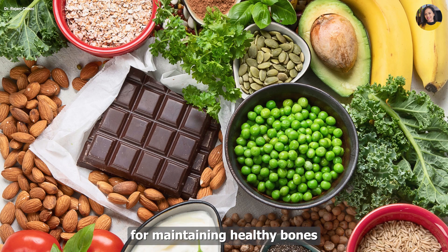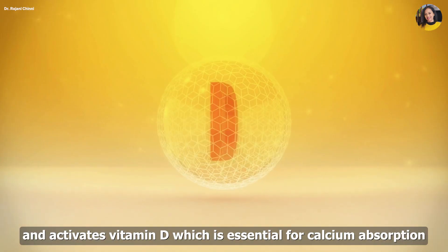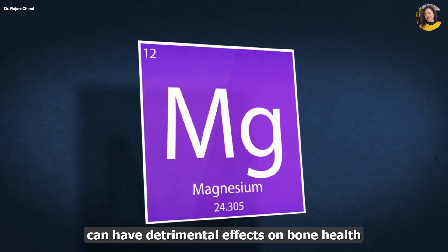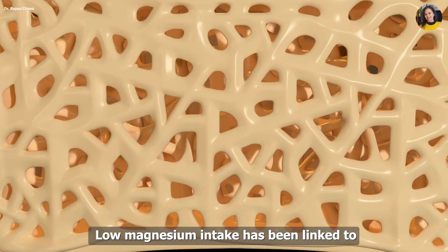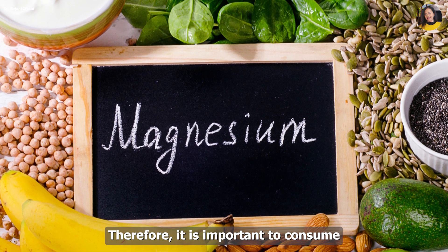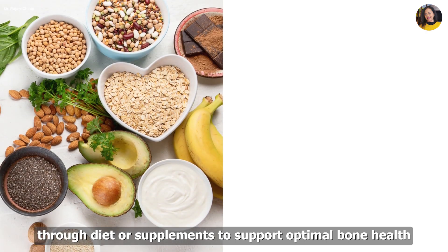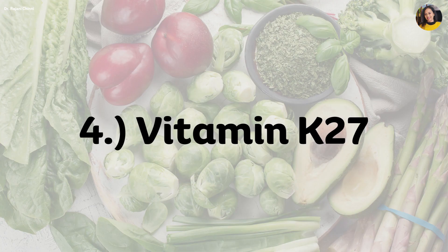Magnesium: Magnesium is an important mineral for maintaining healthy bones. It helps to build the structure of bones and activates vitamin D, which is essential for calcium absorption. Research studies have shown that magnesium deficiency can have detrimental effects on bone health. Low magnesium intake has been linked to an increased risk of osteoporosis and bone fractures. Therefore, it is important to consume adequate amounts of magnesium through diet or supplements to support optimal bone health.